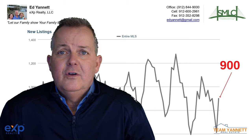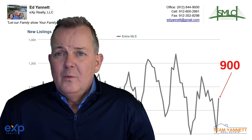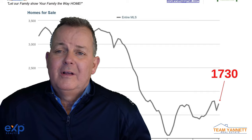Number six, new listings are up to 900, but that's still very low. Then we have homes for sale — they are down to about 1,730, which is about half of what we would consider normal.